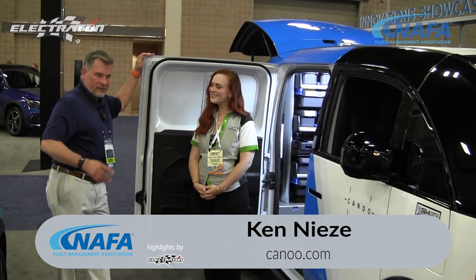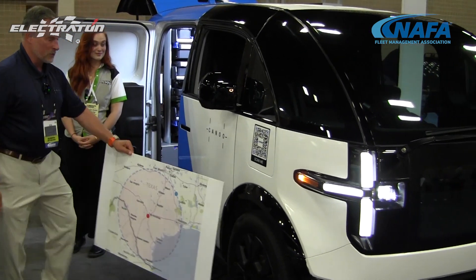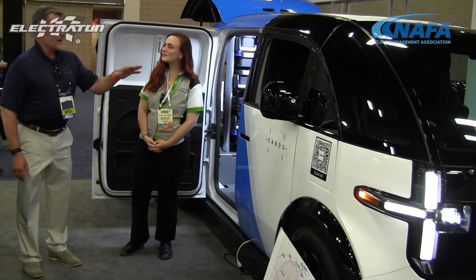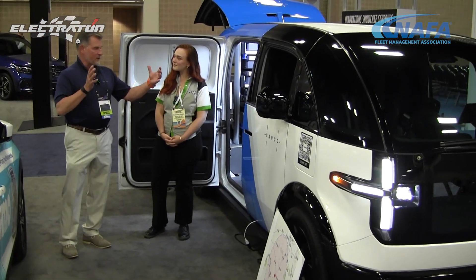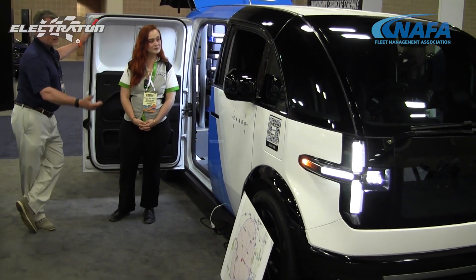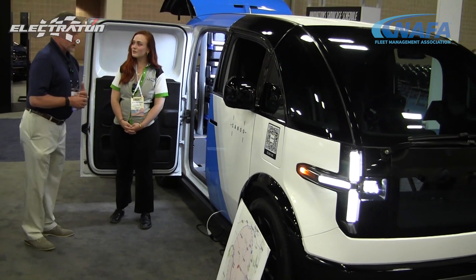It has a range of 217 miles, so if you started here in San Antonio, you could drive to Houston on a single charge. Rear-wheel drive. Eight airbags are in the driver's area. It's engineered with drive and brake by wire, so everything's inside the vehicle. We can put the steering wheel on the right side or the left side — for the U.S. Postal Service, the steering wheel is positioned for delivery use.